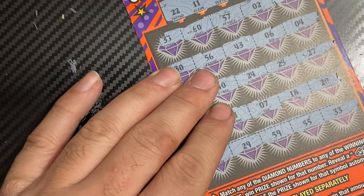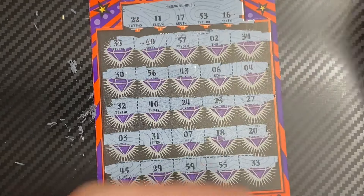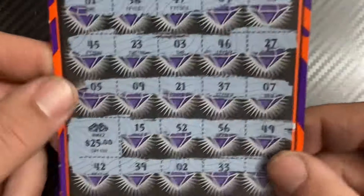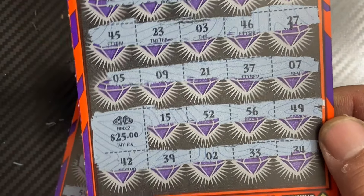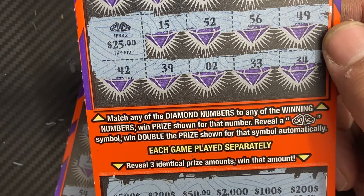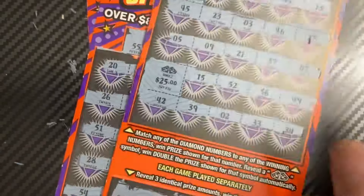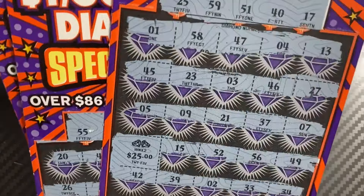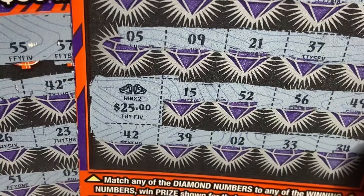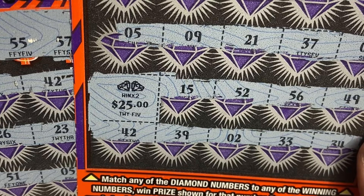Out of the $80 session here, we only got one winner. Was it a good winner? We got a $50 win — so at least we got something back. $50 out of $80 is the result. Thank you very much for watching this Diamond Spectacular session. We found the double diamond, so that will do it for this session. Thank you guys, and we'll see you next time — good luck!